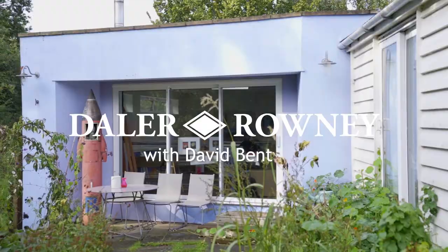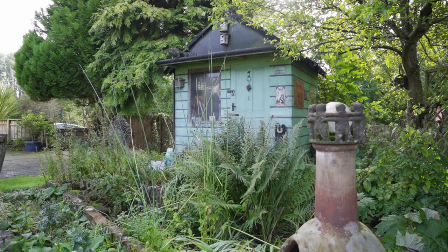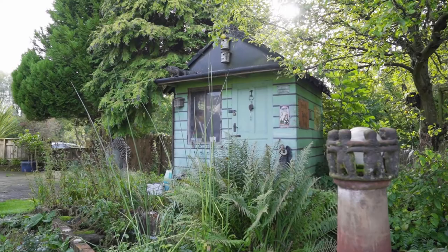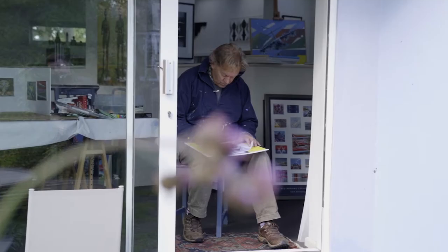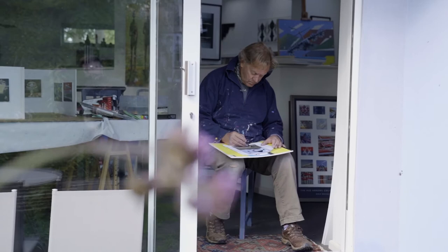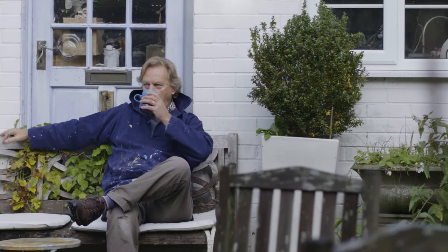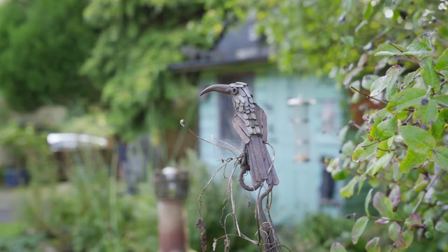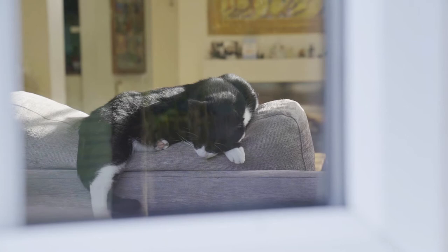My name's David Bent. I'm a working artist. I was lucky, I think. I was one of those people that art found me rather than I found art. As a young boy, my first love was birds in particular. One of my first artistic outputs was David Bent's Book of Birds.